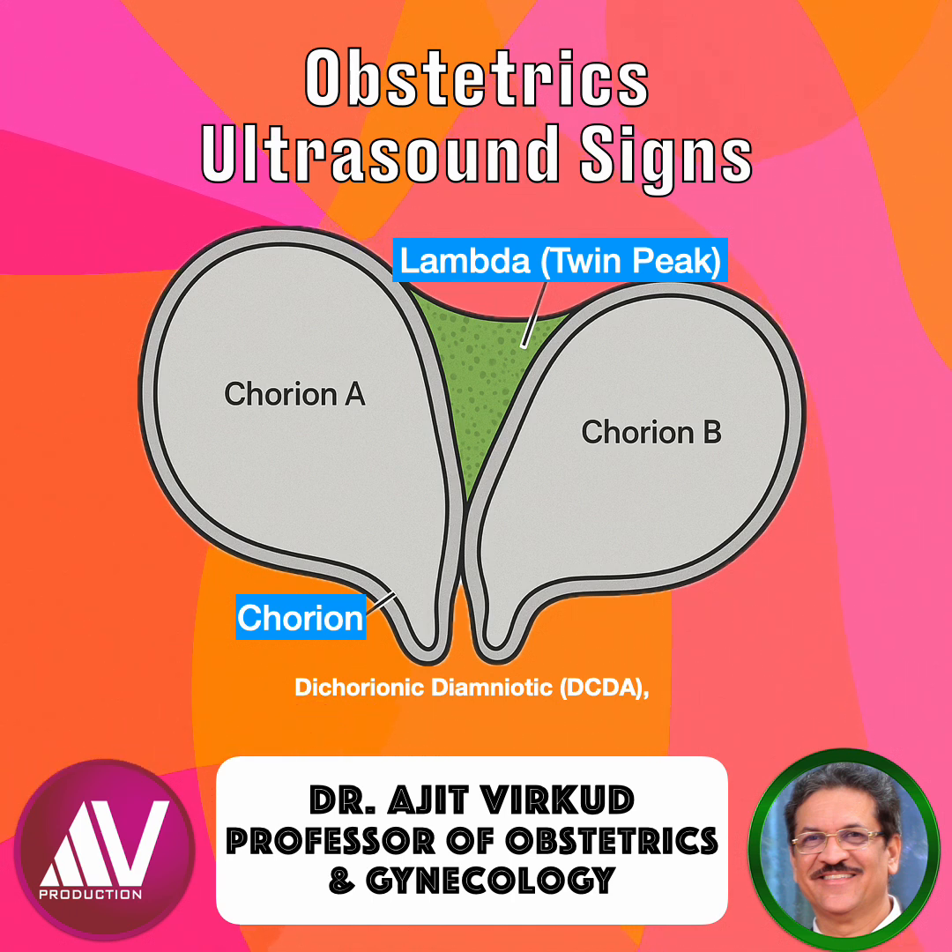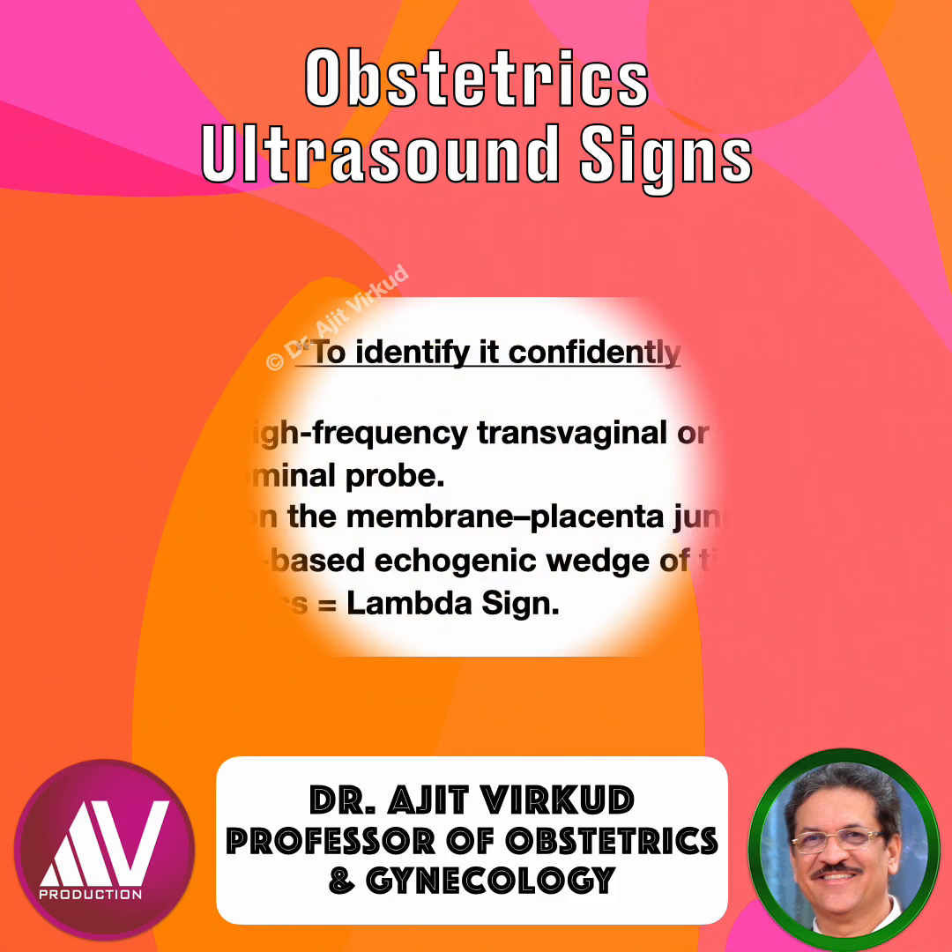The intertwin membrane is also thicker. The base of the echogenic triangle is the placental surface and the apex extends into the thick intertwin membrane. This appearance indicates that the pregnancy is dichorionic and diamniotic, i.e. DCDA, meaning each fetus has its own chorion and amnion. It is best seen between 10 to 14 weeks of gestation, when the intertwin membrane inserts into the placenta at a broad angle.